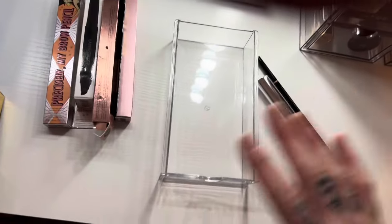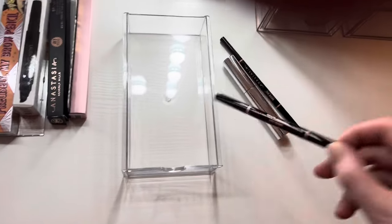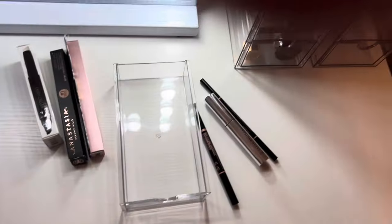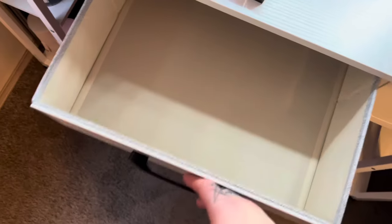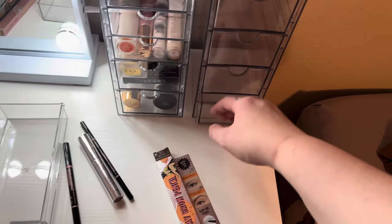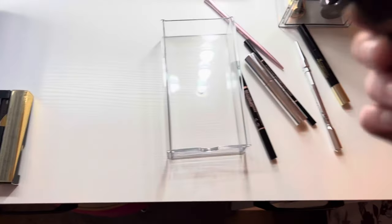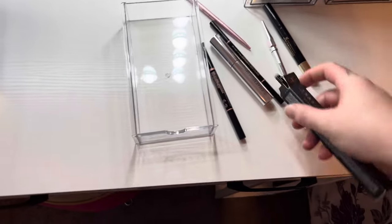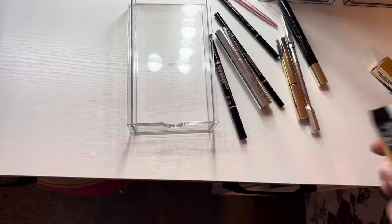I'm taking everything out of the boxes — but I will tell you right now, I'm keeping the boxes on my eyeshadow palettes and blushes, 100%. Getting rid of all the boxes definitely cleared up a lot of room. Someone commented on one of my declutters that it would free up space and they were right — I just cleared out a whole entire box.